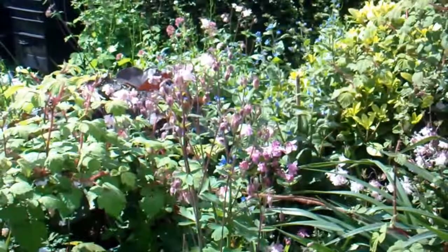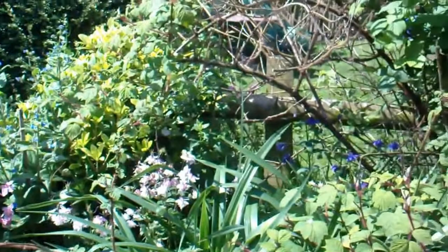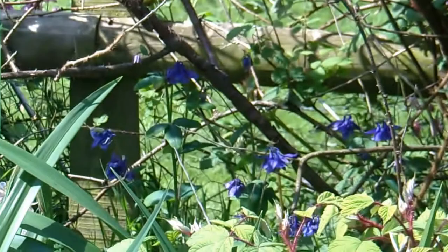We're lucky because these columbines — also known as aquilegias — seed themselves. And to get a variety of colours is nice; there's a lovely dark blue one in there.